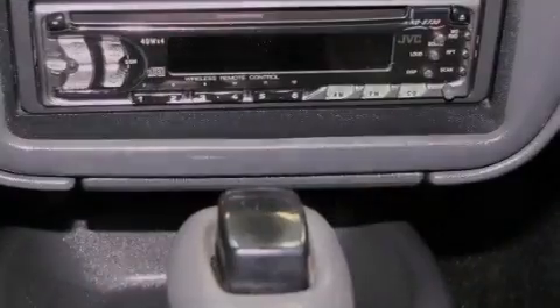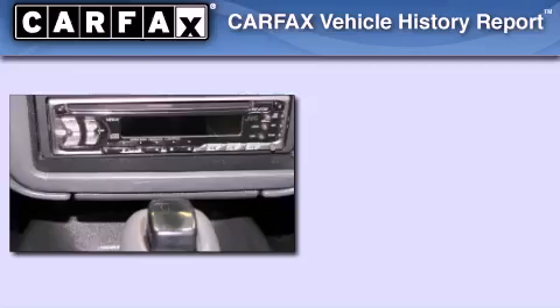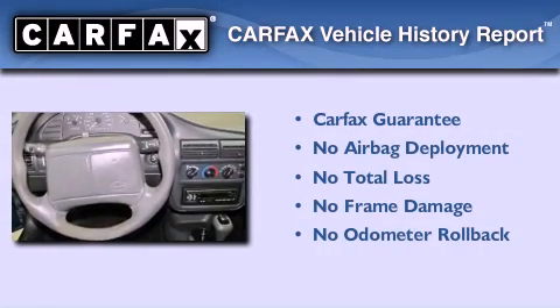Composite halogen headlights, an anti-lock braking system, and folding rear seats. Not to mention that this Chevrolet qualifies for the Carfax buyback guarantee.